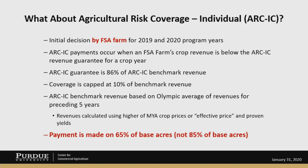Coverage payments are effectively capped at 10% of benchmark revenue, and the ARC-IC benchmark revenue is based on the Olympic average of revenues for the preceding five years, based on that farm's actual data. Revenues are calculated using the higher of the marketing year average crop prices or the effective price, which is sometimes referred to as the PLC price, and proven yields. One of the big differences between the ARC-IC program and the ARC County program is that payment is made on 65% of the base acres, not 85% of the base acres, which is the computation used in the ARC County program.